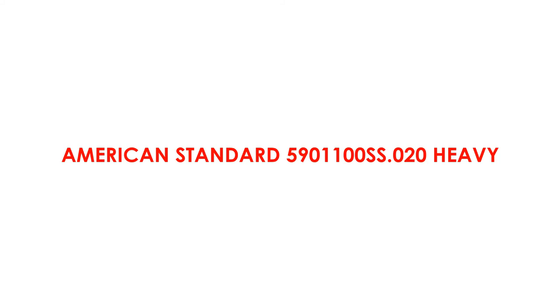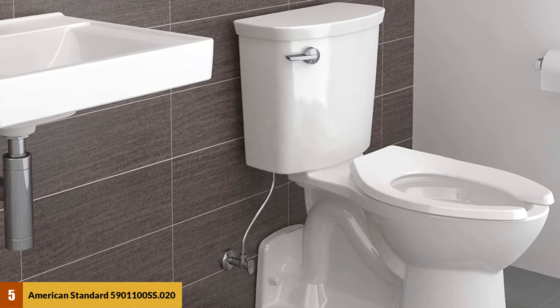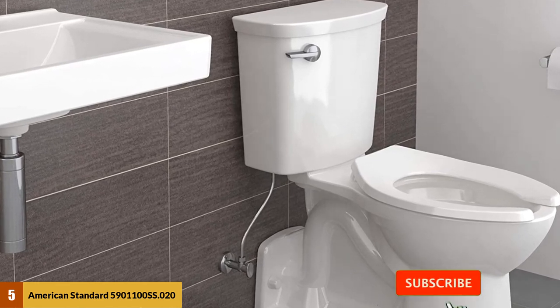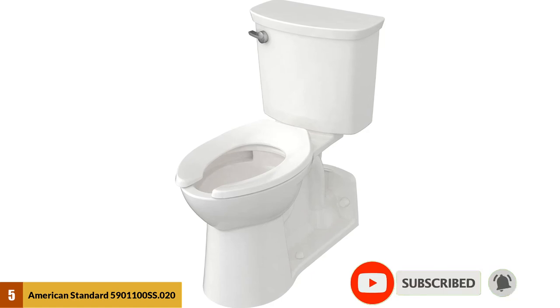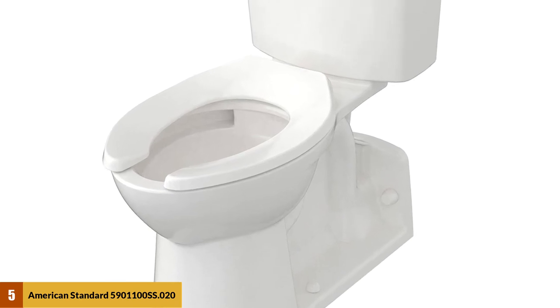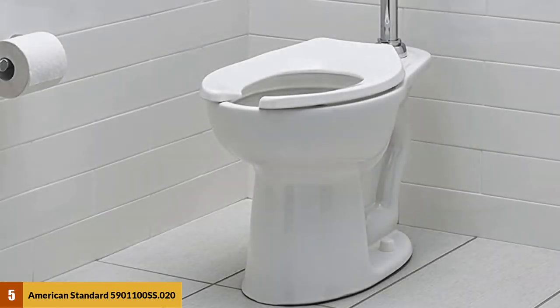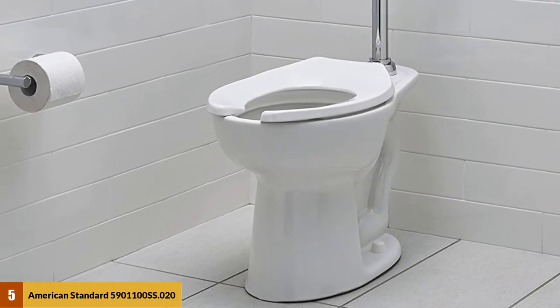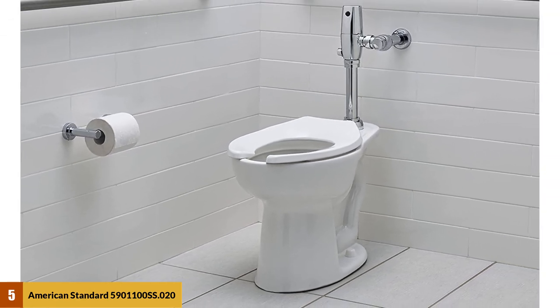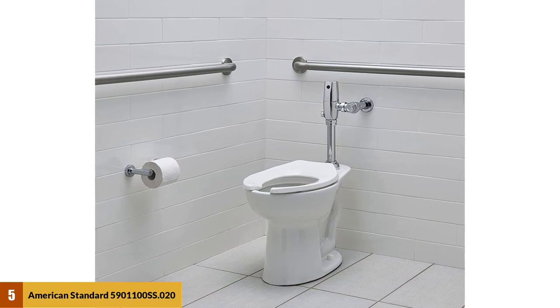At number five: American Standard 5901100 SS.020 heavy duty toilet seat. This toilet seat is made with injection-molded, durable and sturdy polypropylene for long-lasting service. It is suitable for most elongated bowls and has spacious built-in bumpers. This item is equipped with an EverClean silver-based surface that prevents stain and odor-causing bacteria, mildew, and mold from your toilet surface. Chemical-resistant materials ensure extended service life. The dimensions of 2.13 width by 9.25 length make this product unique for every commercial bathroom.